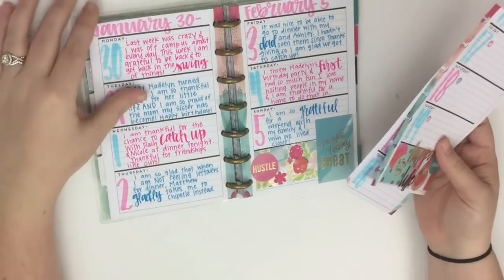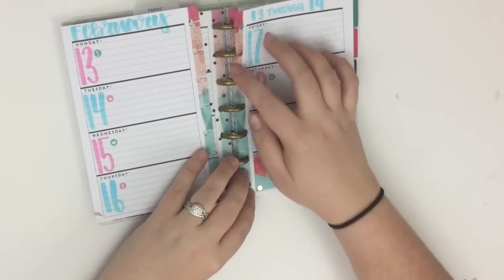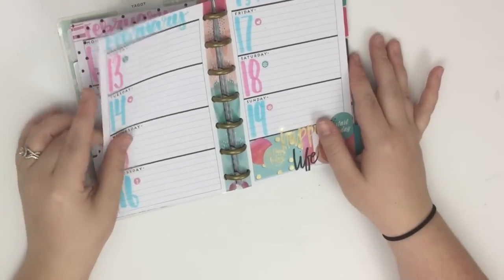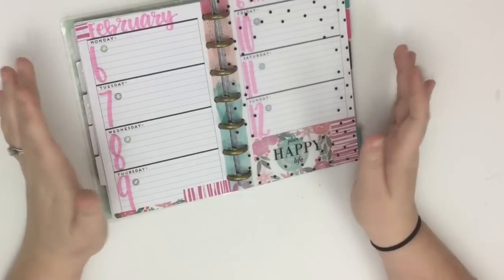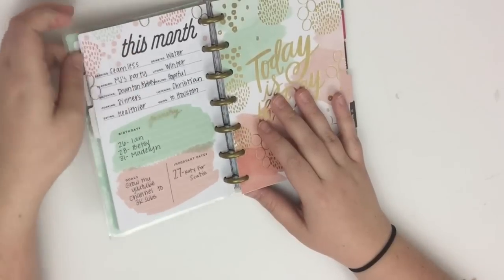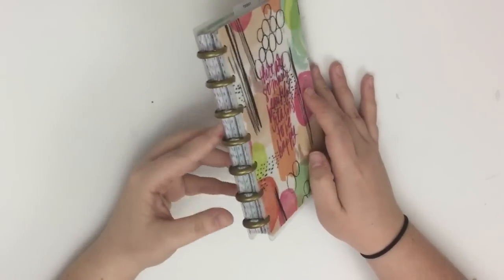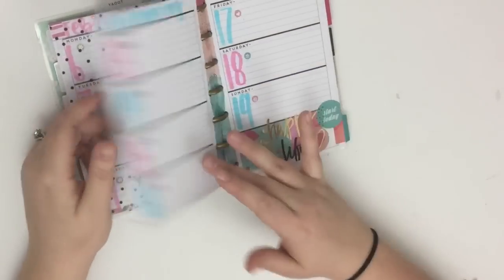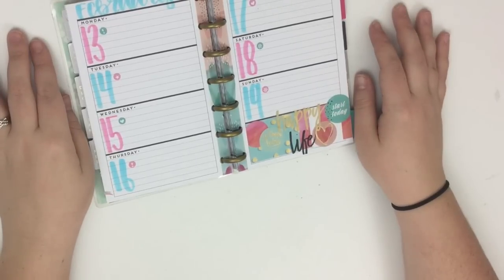I'm sticking to this pink and blue color scheme this month because the border on this paper just makes it easy to do in this planner. I'm now ready for the 13th through the 19th — that means I have two weeks prepped and ready to go. I'm excited to start today and see what happiness comes from the day so I can fill this in before I go to bed. I really love using this planner this way — it shows that you can use planners as journals; they don't have to be used strictly as planners. If you like what you saw, please hit that like button, and if you want to see more, hit subscribe and join me again. Happy planning!